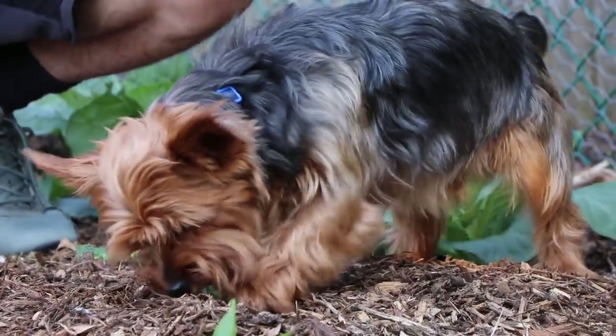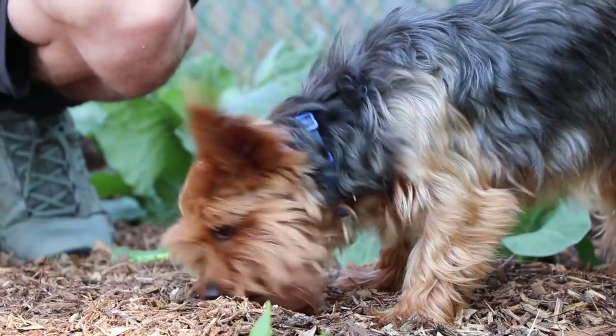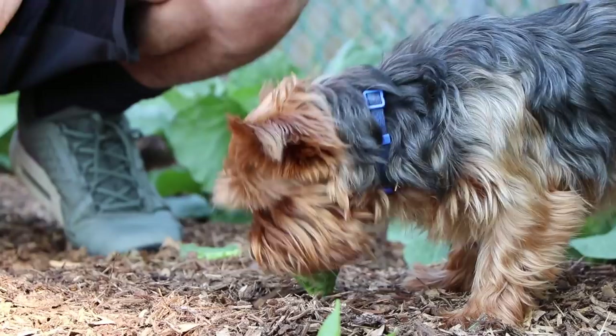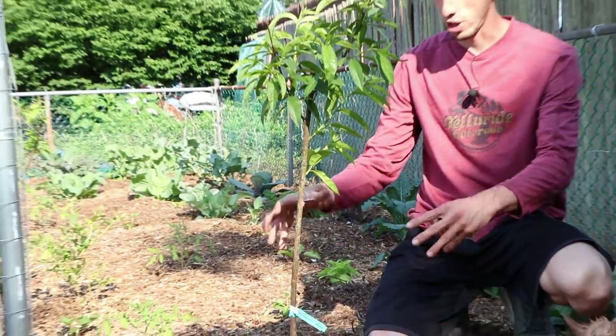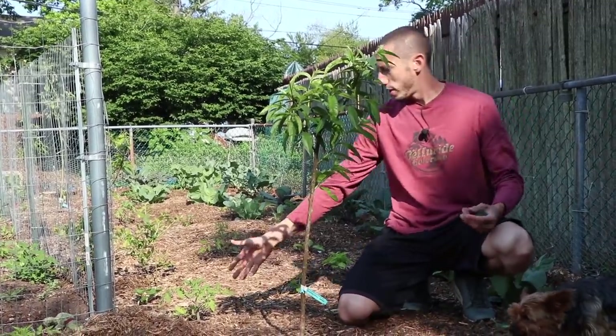He enjoys the garden just as much as I do — so do the birds, so do the bees. Right here we've got a young peach tree we just put in this year. If you look back in the videos, I pruned this thing pretty heavy like I did the other peach trees, and the reason I do that is because I want to encourage a lot of root growth. The peach tree is excelling along nicely.